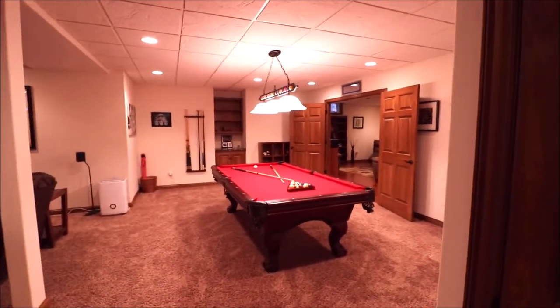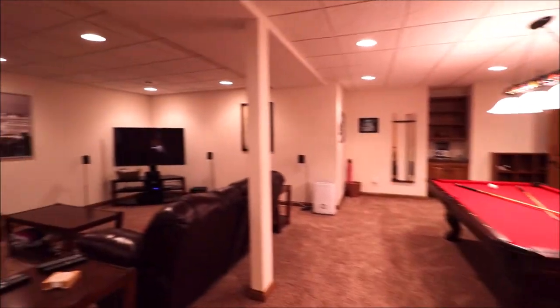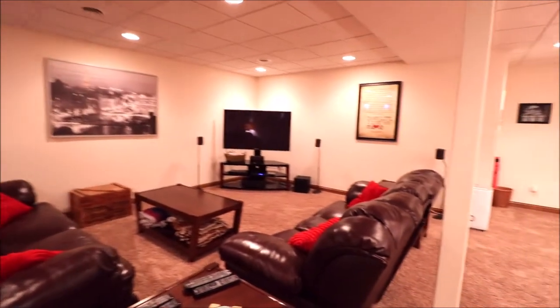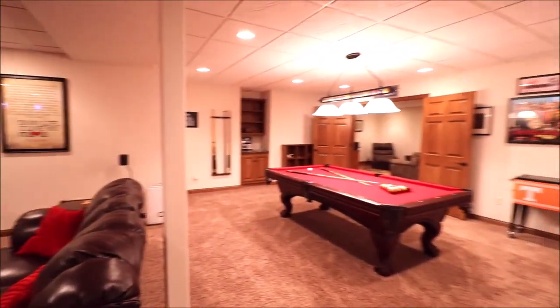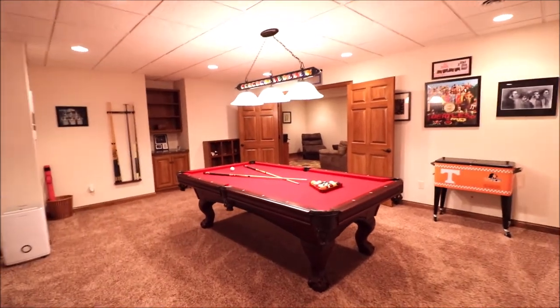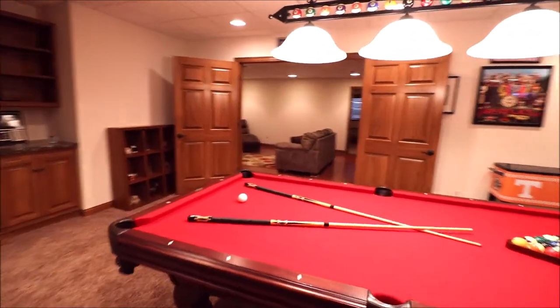I have not seen too many houses better than this in Brookville, or anywhere for that matter. This is a phenomenal house and a great place to call home. I'm excited for you to come see it. Thanks for watching, and I look forward to talking to you.